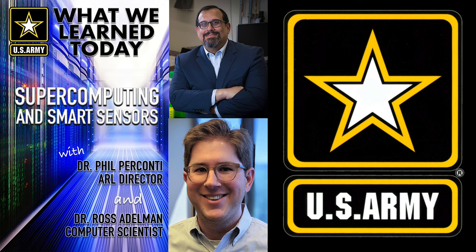Tell me a little bit about yourself. I've been here for 13 years. I started as a high school intern, and I worked here every summer and winter break through my schooling. And after I finished my PhD, I joined ARL as a full-time employee.